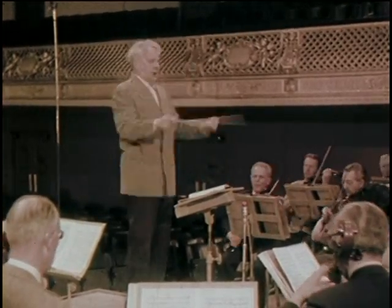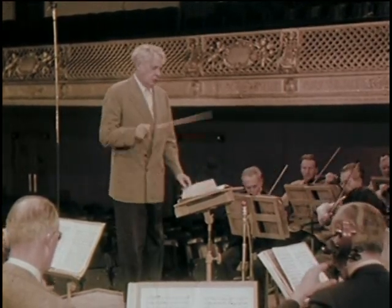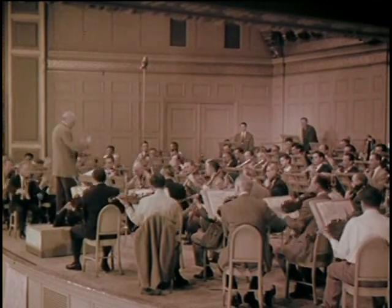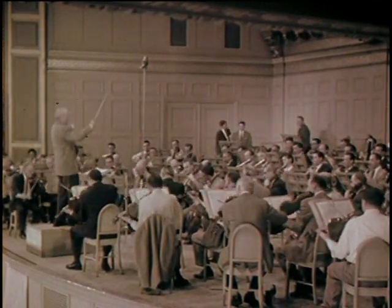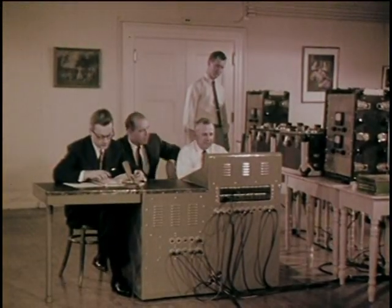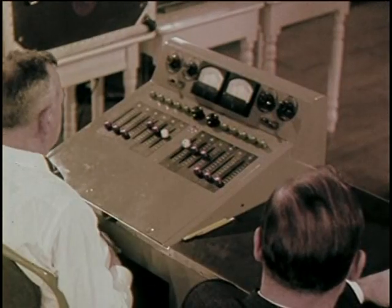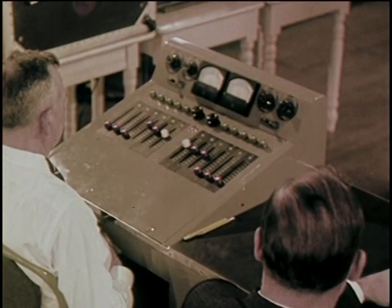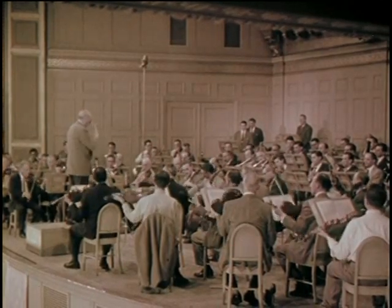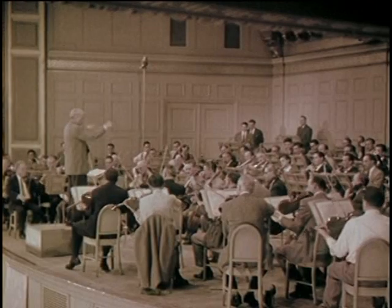The third important requirement in a high fidelity recording is frequency range, capturing high notes as well as low. This is actually accomplished before the session begins. All it takes is recording equipment of enormous cost and capacity, such as this recording console. It faithfully handles all sounds audible to the human ear.